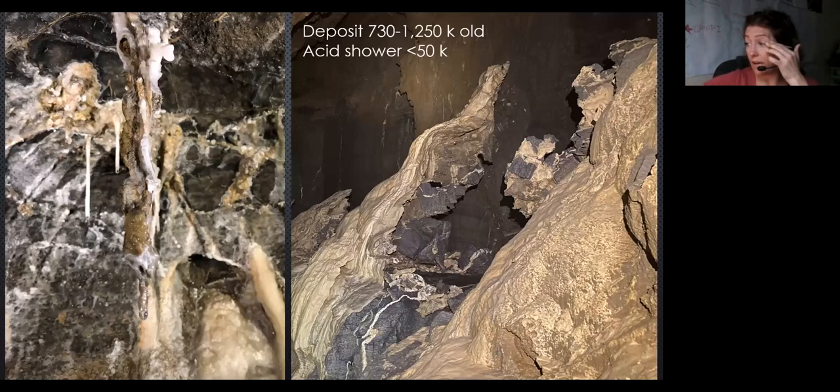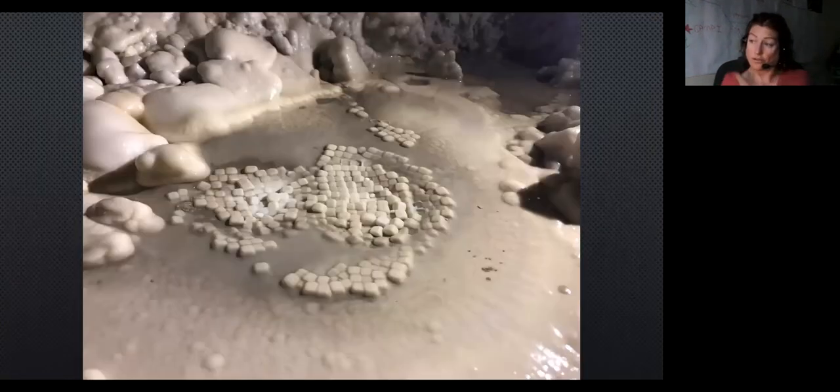On the right is a massive — like five-meter-tall — flowstone deposit that's been dated back to 1.2 million years, and then it was redissolved 50,000 years ago — the second-to-last ice age type of thing. Castle Guard is also really well known for its cubic cave pearls. There are five caves in the world known to have cubic cave pearls, and this is one of them.